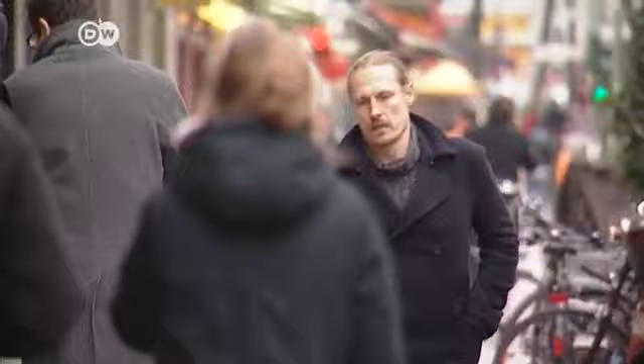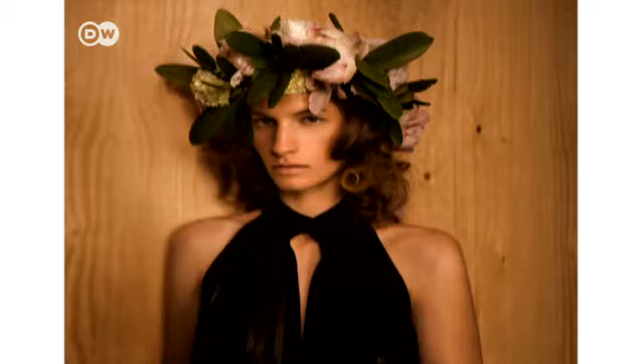Sendström grew up in Stockholm. He wanted to become a footballer, but then studied photography at Gothenburg University. After graduating, he went on to work in New York and Paris. He won the prestigious Hasselblad Master Award for this series in 2002.